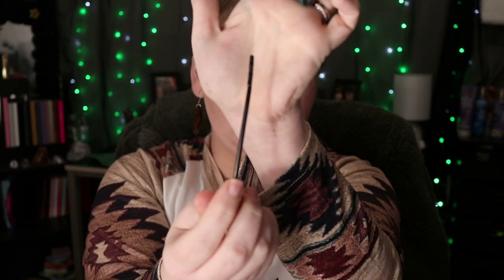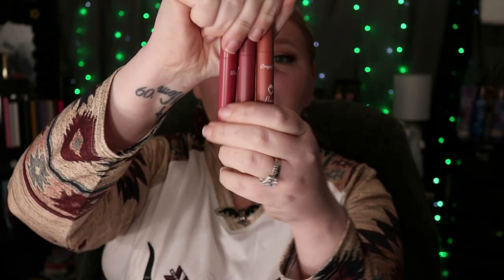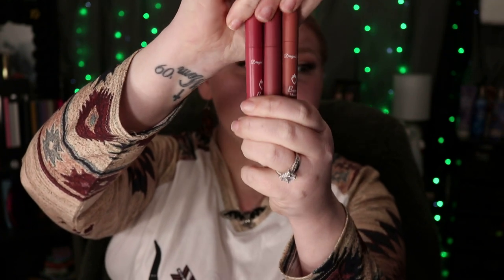I bought it for the same reason — the wand is so small. I got this Benefit dupe; they don't advertise it as a Benefit dupe but the packaging is definitely a Benefit dupe. I am wearing it today and this is a brow pencil — it does go more red on me.